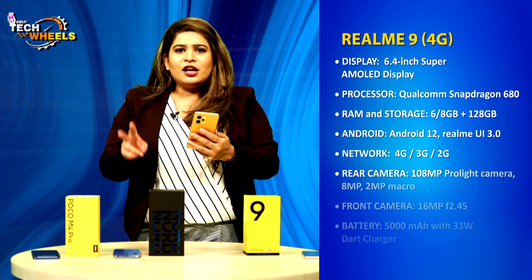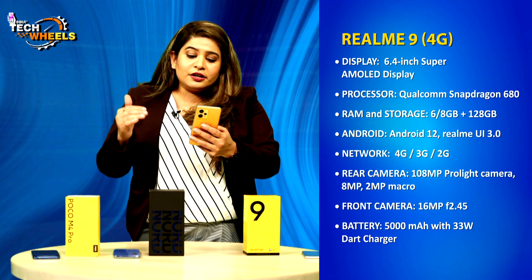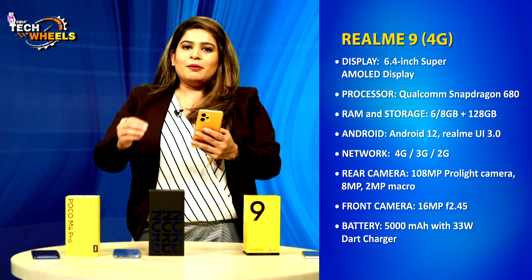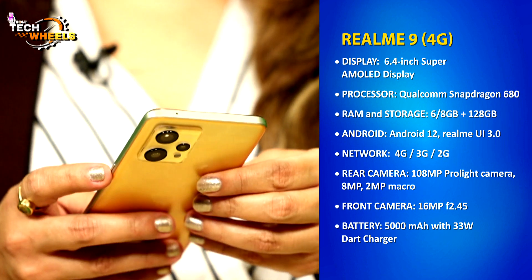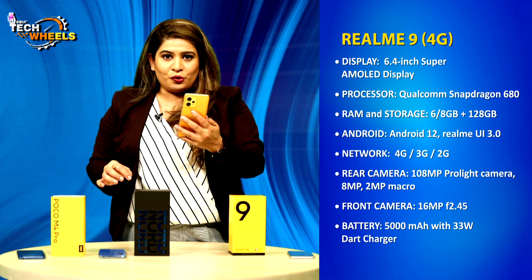In addition, there are two variants available — one with 6GB RAM and one with 8GB RAM — both with 128GB internal storage. The Realme 9 runs on Android 12 with Realme UI 3.0.